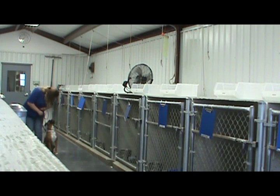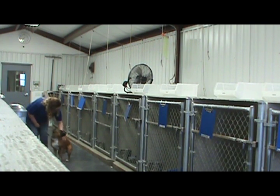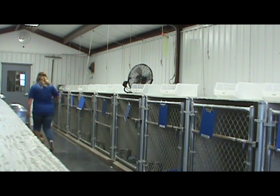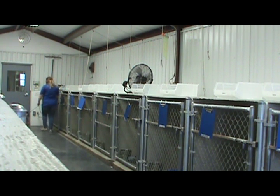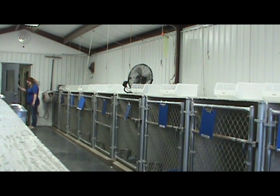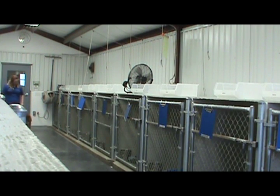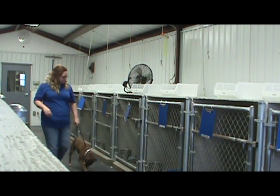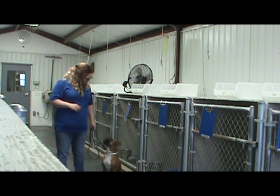Right here. Okay. Yay, Maisie! Yay! Good girl. Let's go. Come on. Sit. Stay. Good. Stay. Good girl. Get back. Good. Okay.